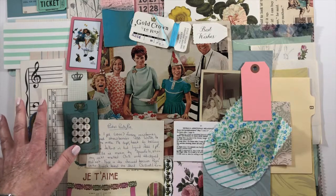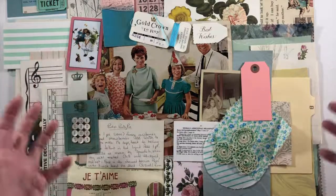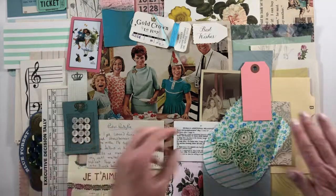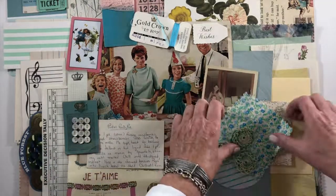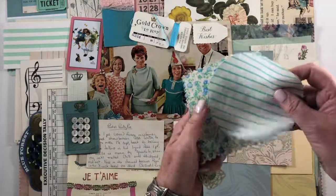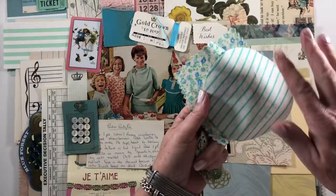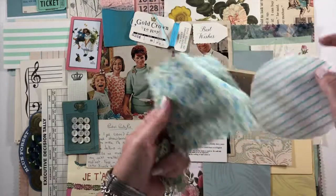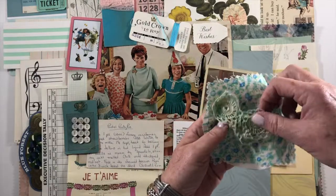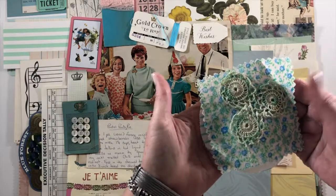This would be a great present especially as an introduction to junk journaling, collage, or mixed media, however you want to use it. There's a pink tag. There are some round cutouts — I got a whole stack of these. This was a quilting square, and then this is an old crocheted piece — it's so delicate but it's just a little piece that I had.